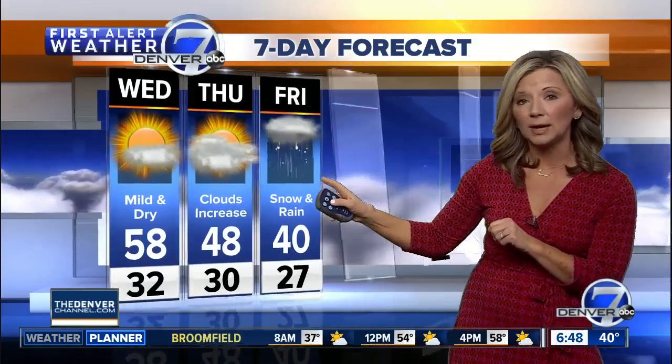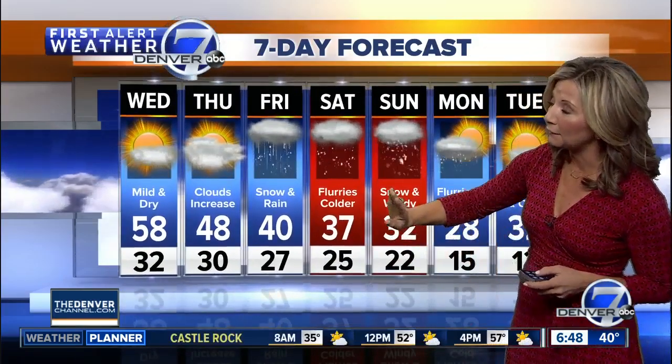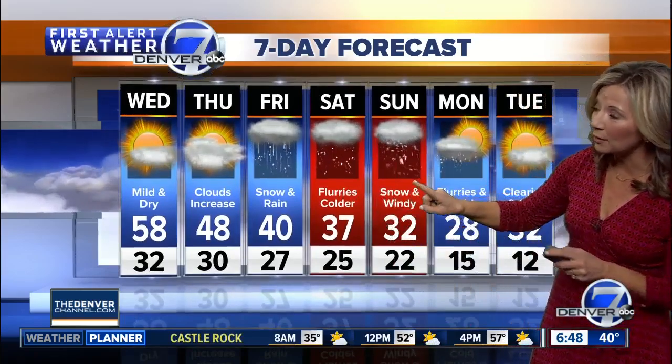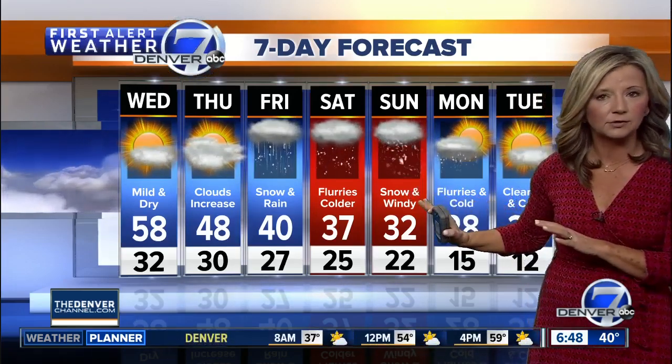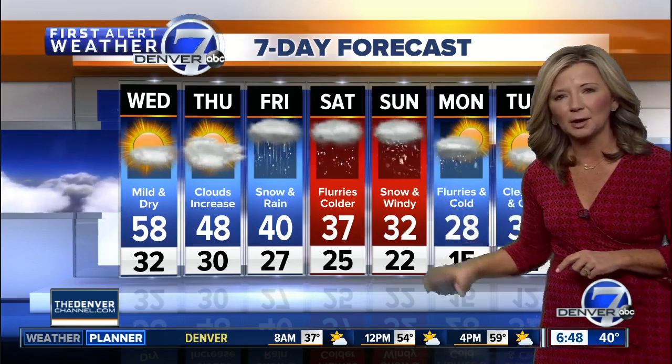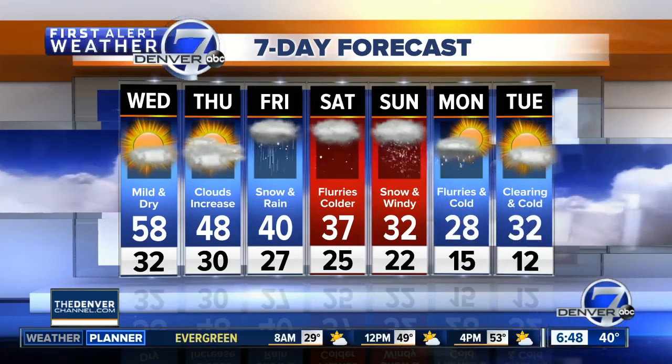Rain and snow developing later in the day on Friday, so I think as far as the commute goes, the evening commute could get wet, maybe a little icy in spots. We'll see a few flurries on Saturday and then a better chance for some accumulating snow on Sunday. At this point, it looks like around 2 to 4 inches possible here across the Denver metro area. We'll keep an eye on those totals — a lot can change, but that's going to be our best chance at some accumulation Sunday into early Monday.